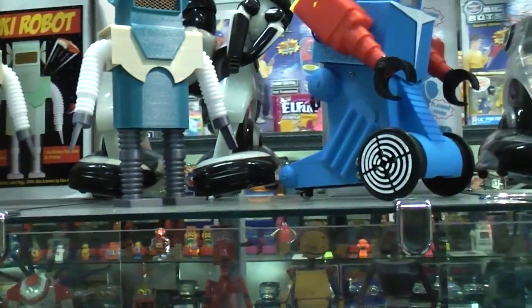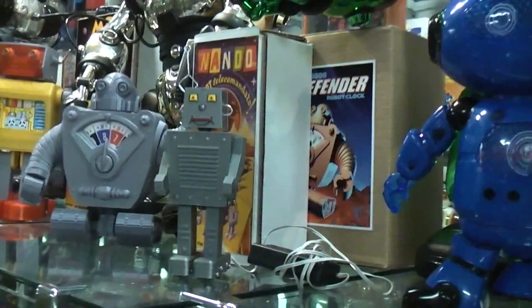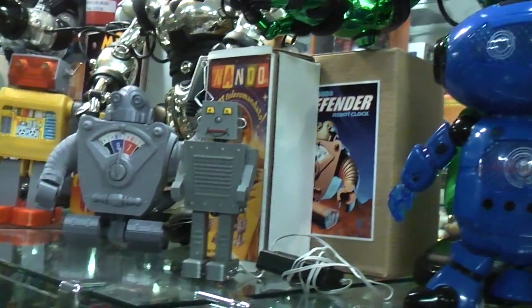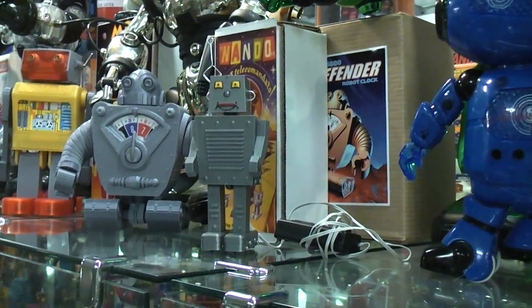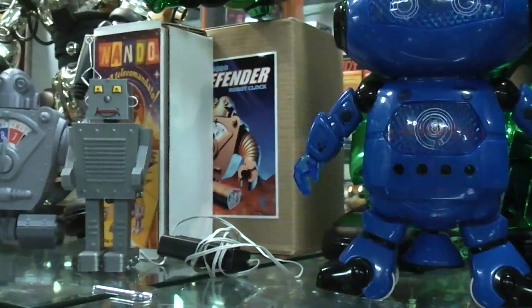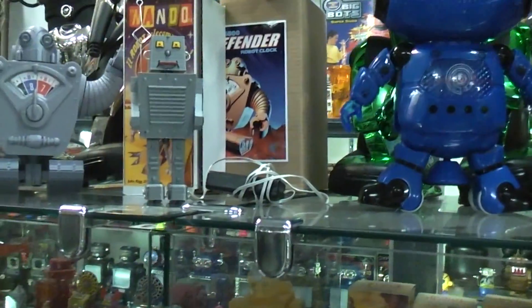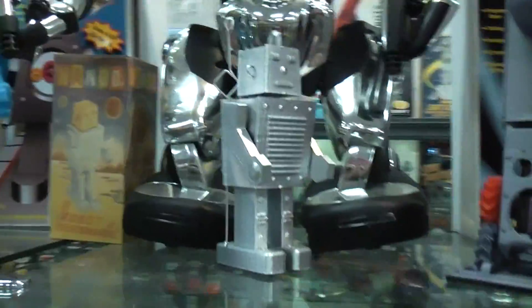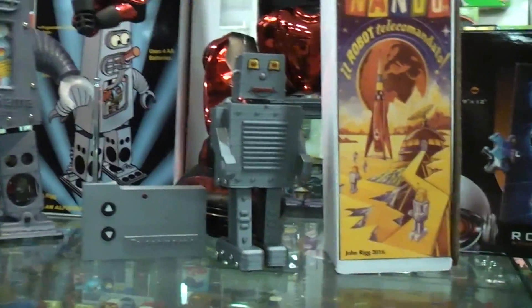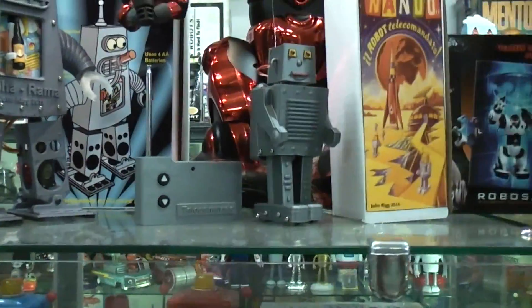That takes us to Nando, which was based off a vintage robot. The original one is a pneumatically operated robot where you squeeze a rubber bulb in your hand and that expands a bellows inside the robot which makes the leg shuffle and the head turn. I made a couple of versions of it: a radio controlled version, a wired remote version, and a static display version which is up on Thingiverse. The radio controlled version has a battery backpack on its back since all the radio control has to fit inside the little robot.